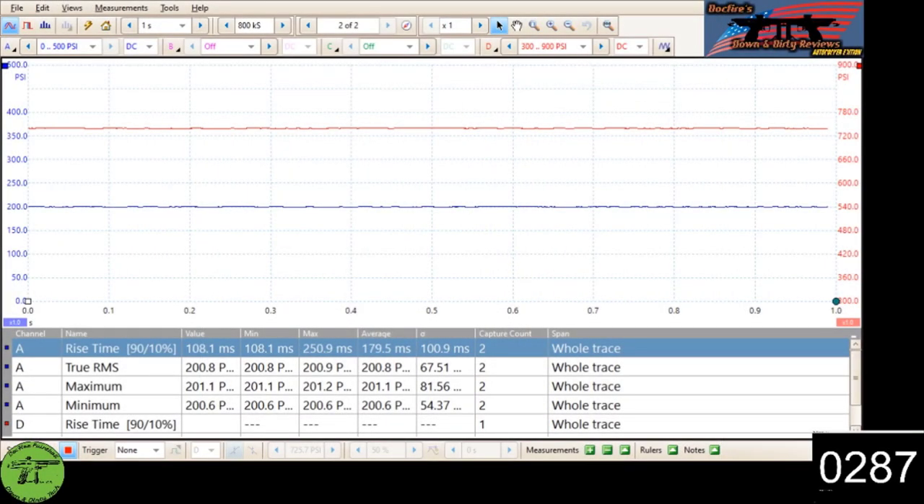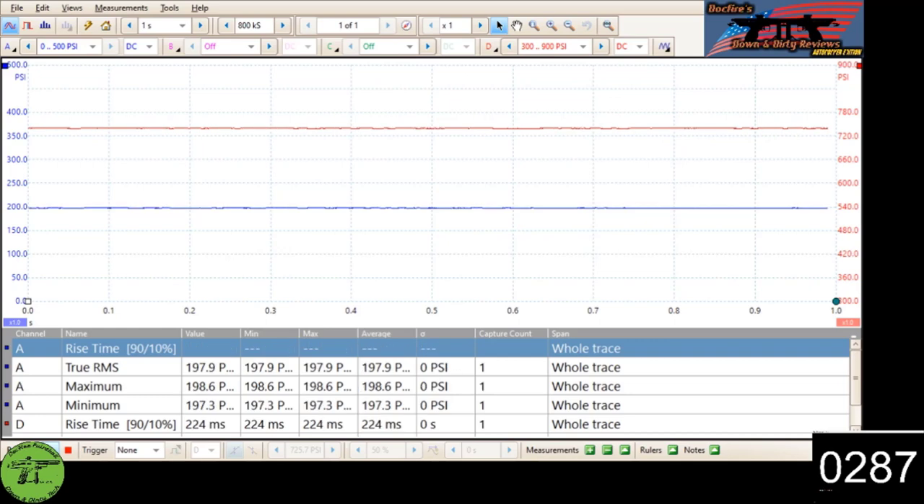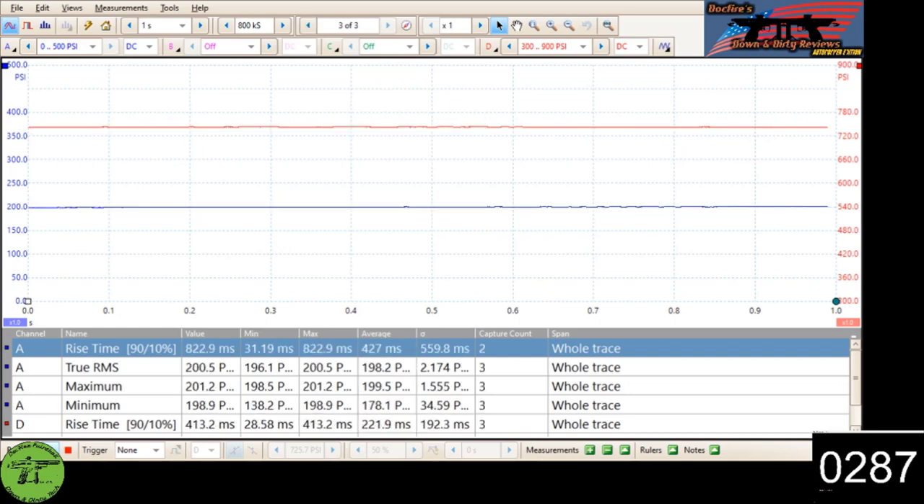And here we go. Feet per second is in the bottom right hand corner. When you're looking at this, the blue trace line is the Azodin Reg and the red is the CP Tank Reg. When you're looking at the chart down below, the value column is the one you want to pay attention to — you can pause on that one. The other columns aren't as accurate when I'm doing it in video mode.